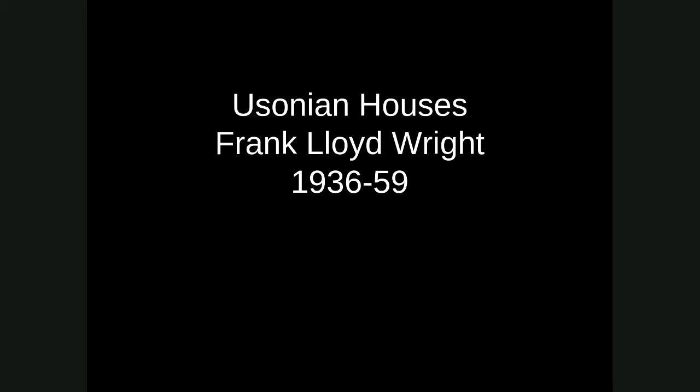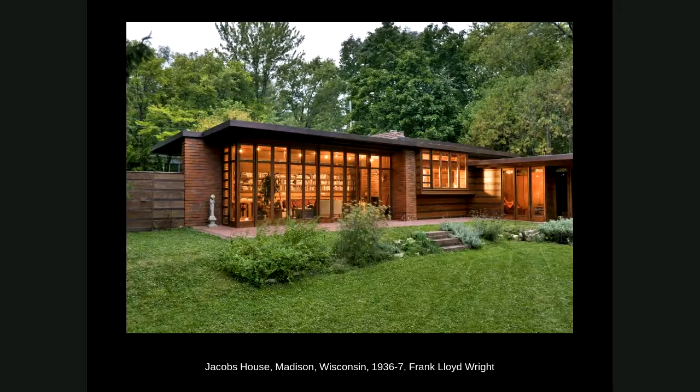This was partly a response to the MOMA exhibition of 1932 which was promoting modernist European architecture. Wright felt Americans could create their own vision of what modern architecture ought to be, representing American ideals and values. The first Usonian house is the Jacobs House, just outside of Madison, Wisconsin, from 1936 — designed for a progressive family who had heard about Fallingwater and asked Wright to build them a house.